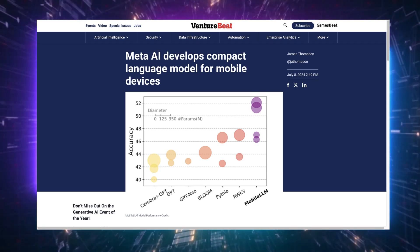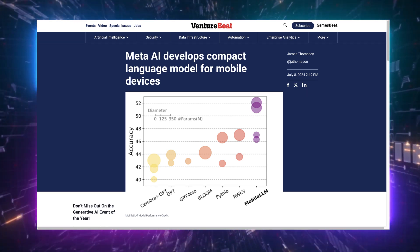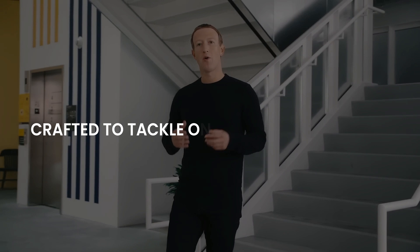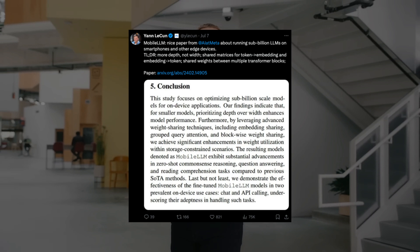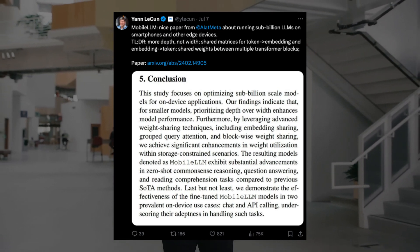This new AI is called Mobile LLM, and it's a new small language model that's all set to run on your mobile device. Mobile LLM is cool because this model is crafted to tackle on-device applications while keeping energy consumption low during model-inferencing tasks, at least according to a recent paper from Jan LeCun, Meta's chief AI scientist.